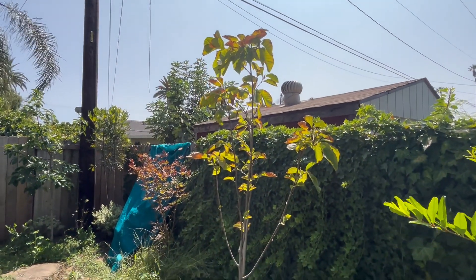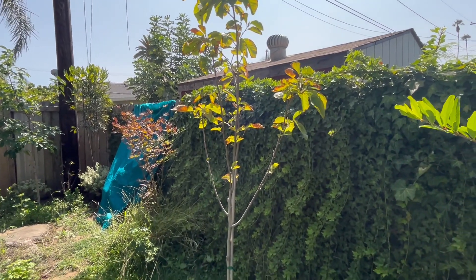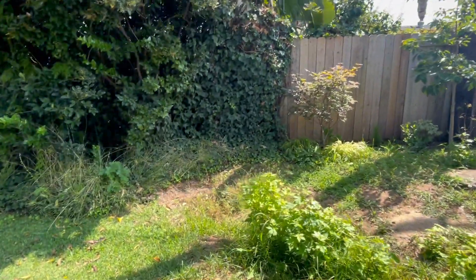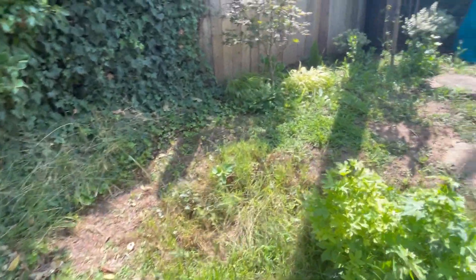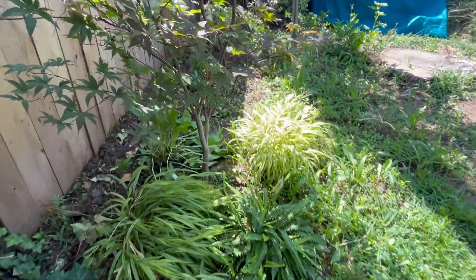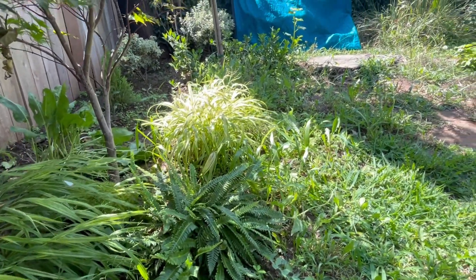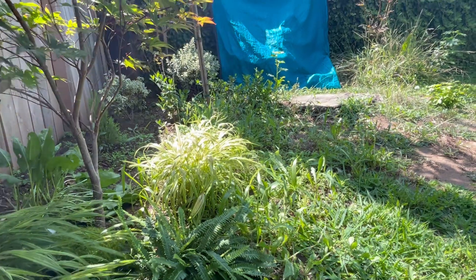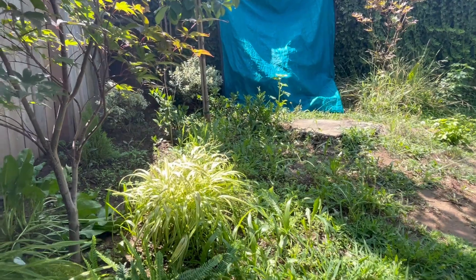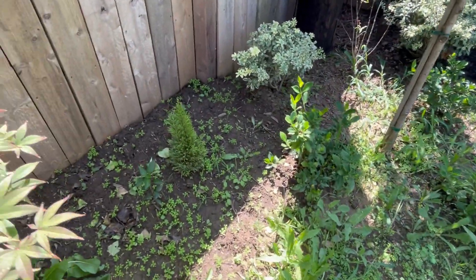Over here we've got the Magnolia Soulangeana 'Elizabeth', which is a yellow-flowering magnolia. Going to plant one as well across here just to the left of that Japanese maple to kind of balance this area out. Probably do a sitting area up here. I think next week's video may be more about projects than anything else as we plan our ideas for the next winter and calendar year. Winter is when most of the changes in the garden happen, and we're usually done with our projects right around April or so.